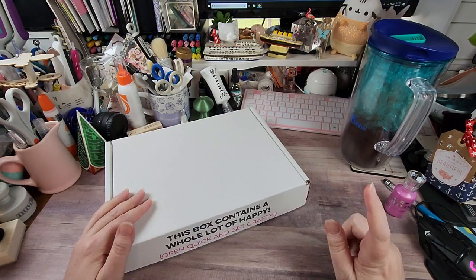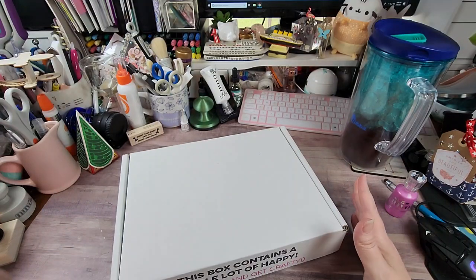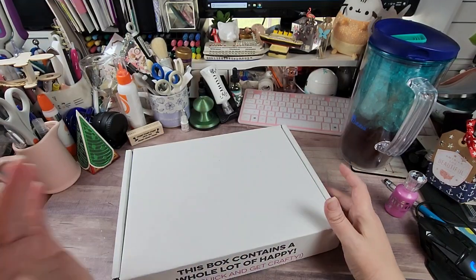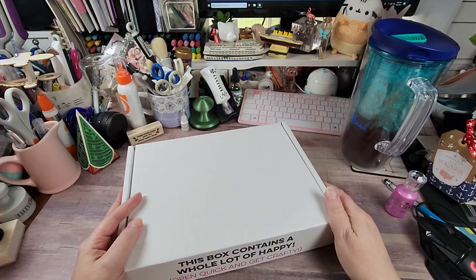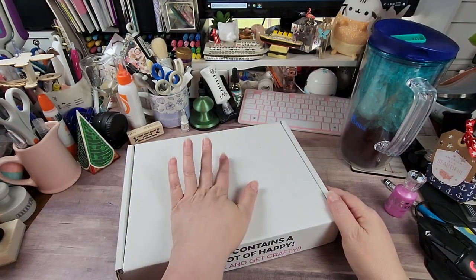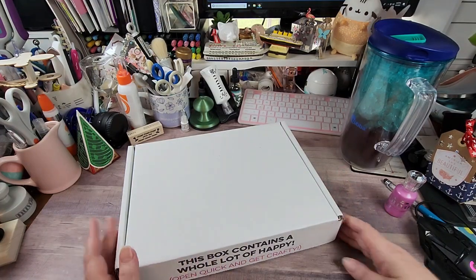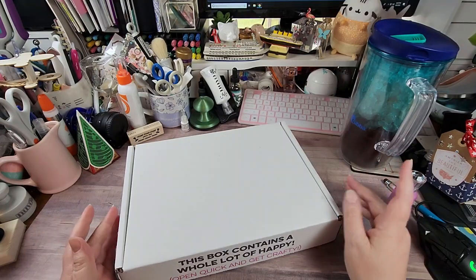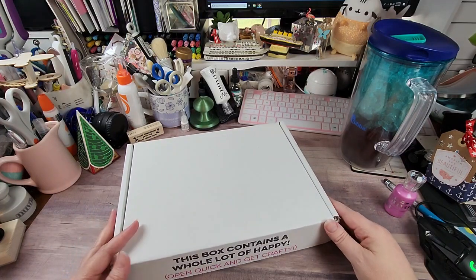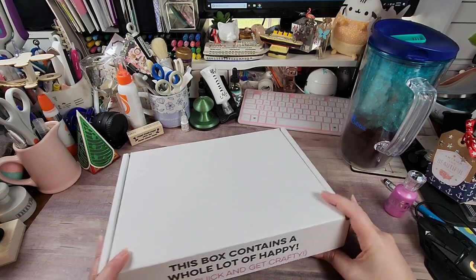Hey y'all, Rochelle here at Your Delightful Crafter. As you can see, this box contains a whole lot of happy — open quick and get crafty! This is going to be an MFT haul. I don't have any orders really out there right now. I think I have something small coming from Tonic, but other than that there's nothing else. I'm gonna do some share videos coming up and I'm also gonna be working on the eggs. I'm gonna be filming some videos that some might not post until May for certain reasons, so just giving you a heads up that it might slow down just a little bit on the channel.